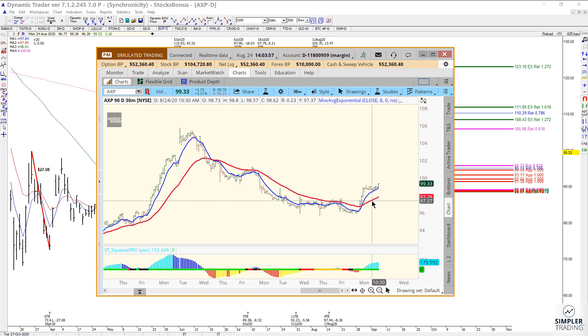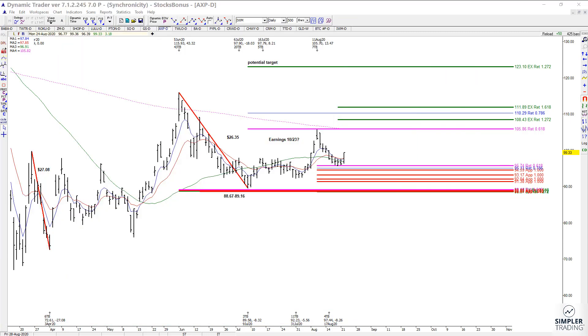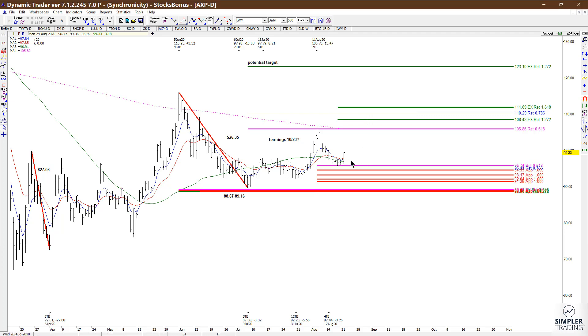You might want to look at option spreads if that interests you. We might also be able to set up a pullback entry over the next couple of days. But bottom line — it hit it, held it, and has potentially higher prices. So that's one that I'm currently looking at on the long side right now.